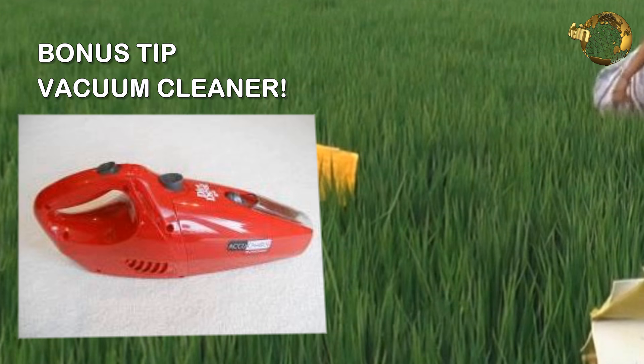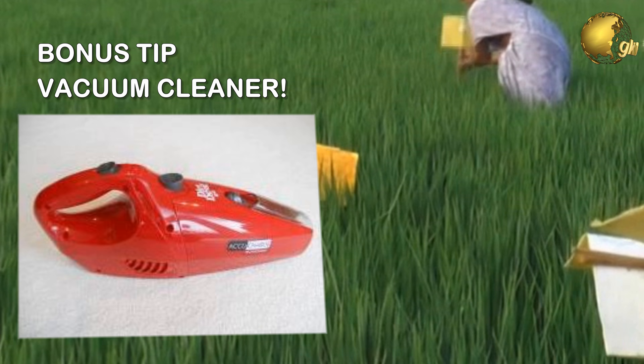As a bonus tip: if everything else fails and your whitefly population is persistent, you can use a handheld vacuum cleaner carefully every few days to remove them from your plants.